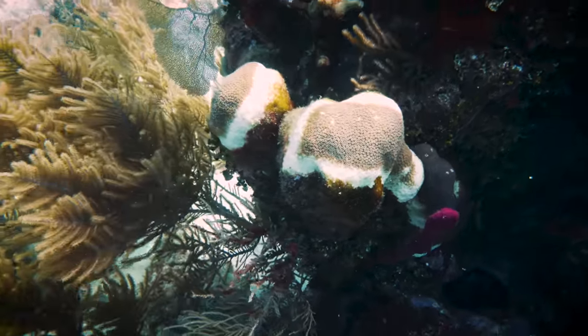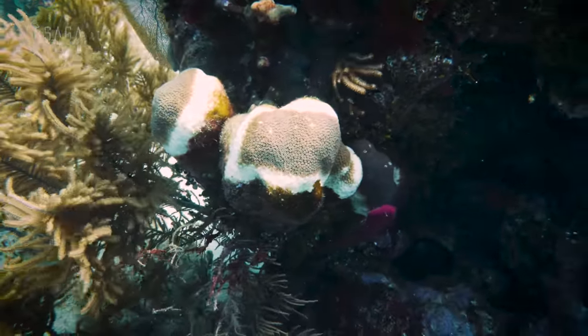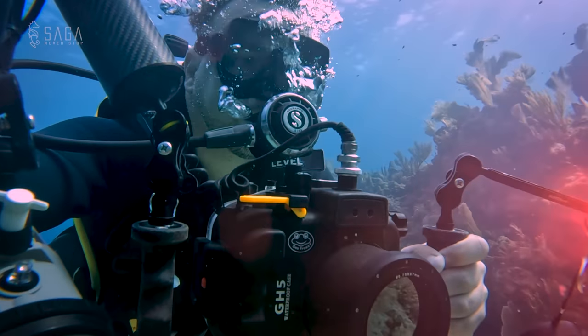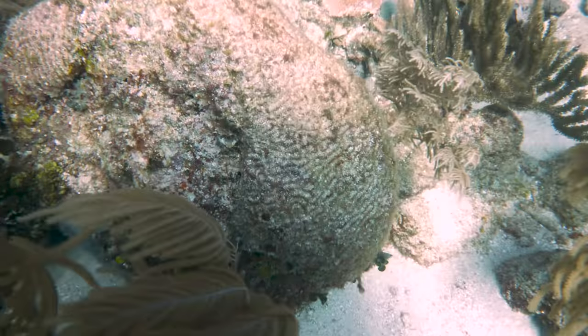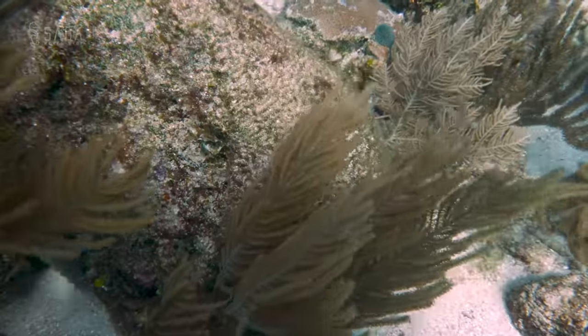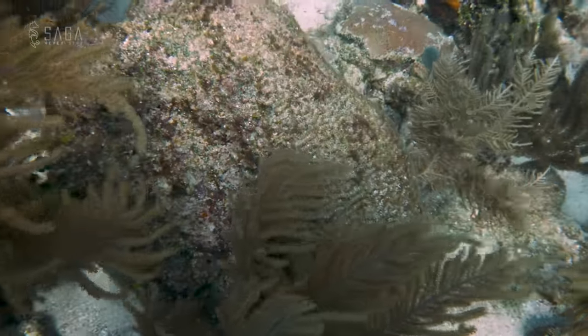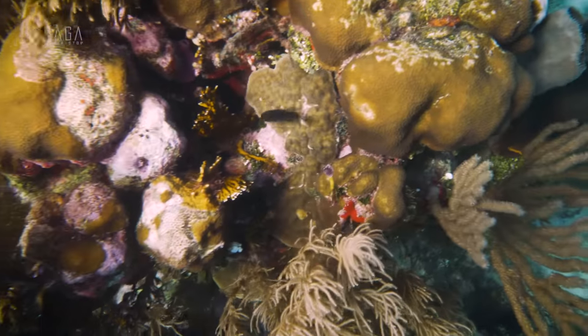This rapid spread happened because the disease reproduces easily, and when it was first discovered, no known cure existed. The sick corals die easily and once they die, all that's left is their porous skeleton that no longer reproduces. The disease presents as white-brown lesions in the center of the coral that expand outwards and slowly cover the entire coral.